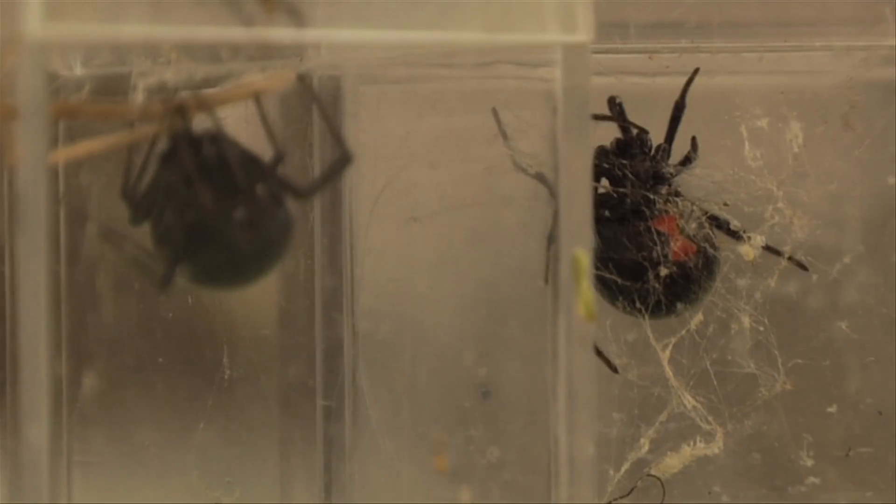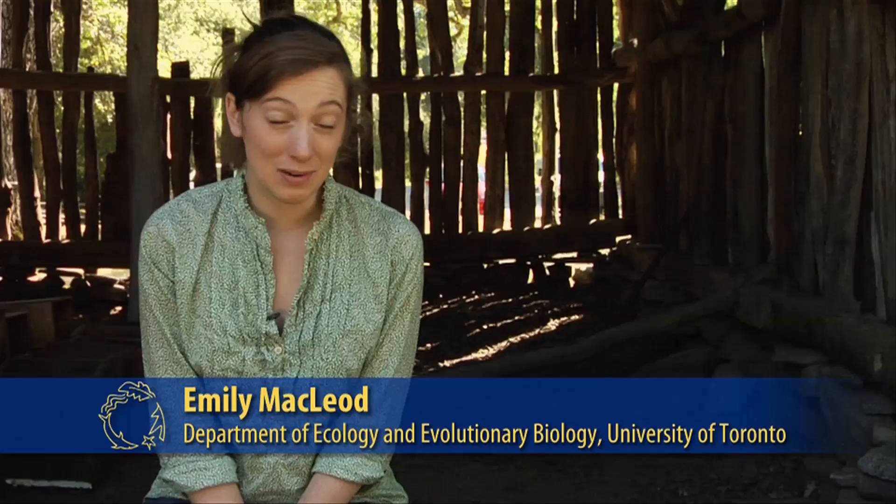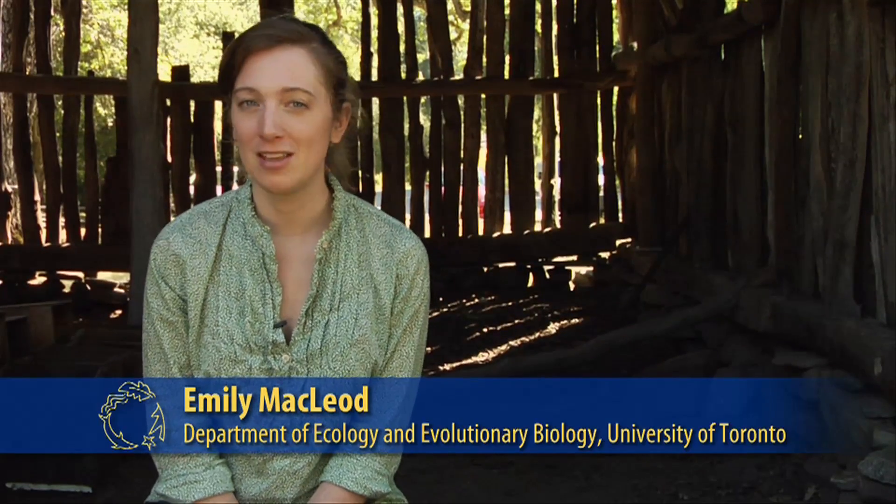There's not a lot of research that's been done on black widow spiders, which is surprising because if you say the words 'black widow spider,' everybody knows what you're talking about. Out of the North American species, there's really not that much that's been published, and there are lots of species worldwide that we don't know very much about at all.